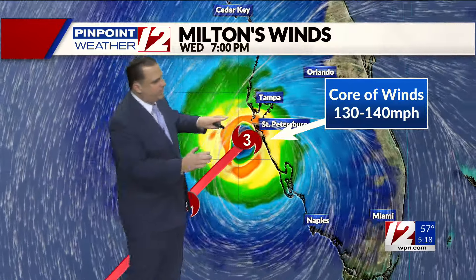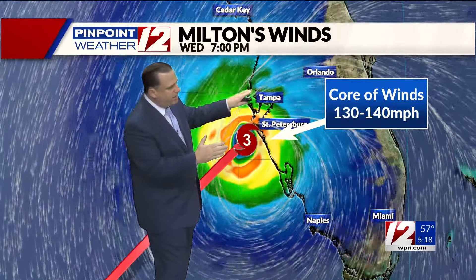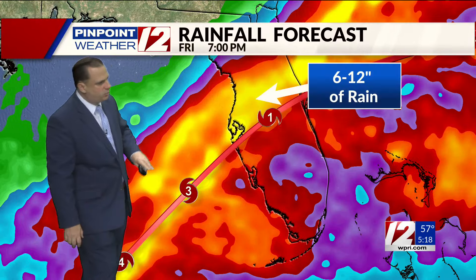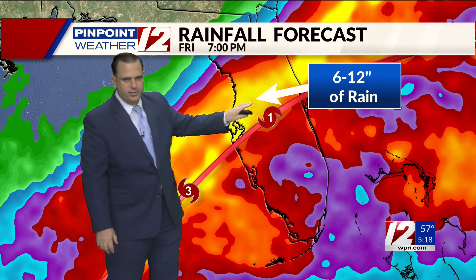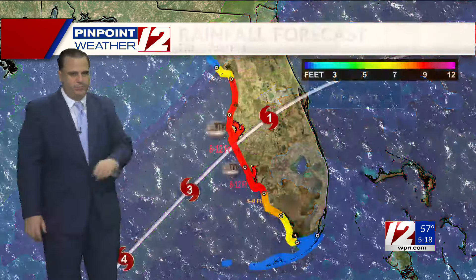Wednesday late afternoon or evening, looking at the winds around landfall — core of the winds about 130 to 140 miles an hour somewhere either near Tampa, St. Pete, or maybe a little bit farther off to the south. Rainfall amounts are expected to be anywhere between 6 and 12 inches of rain, especially just to the north of the track, which will obviously produce a lot of flooding.